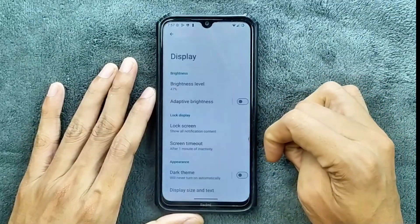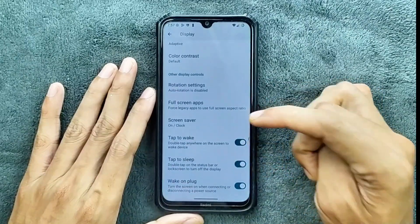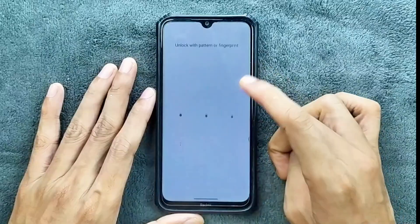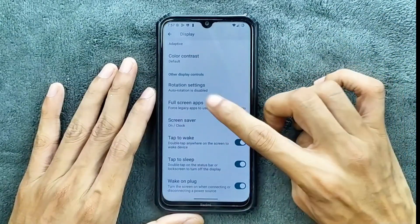Modes option is available. In the display section, we do get adaptive brightness which is working. We also get double tap to wake and double tap to sleep — both of them are working perfectly fine. We are not getting much else here.